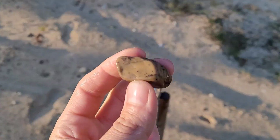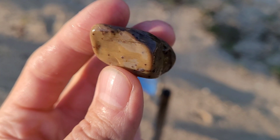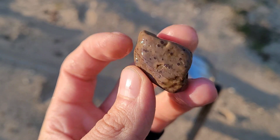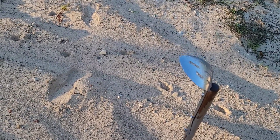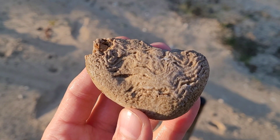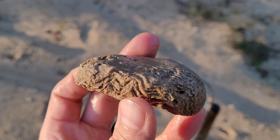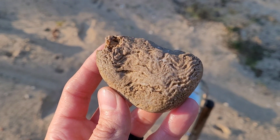Bunch of unknowns today. Not sure about that one, but it's really pretty — I like that one a lot. I want to say stromatolite but could be wrong there. If anyone else knows, let me know. Super cool looking though. I like that one — good size too.